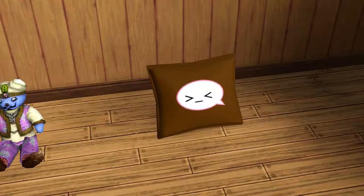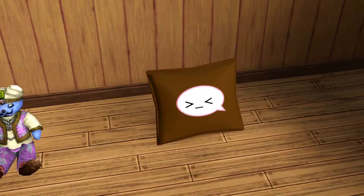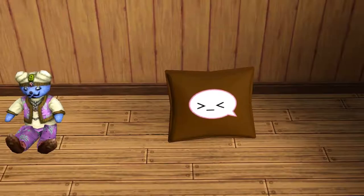Hey friends, how's it going? This is Iron Seagull with another custom content showcase video. So this is going to be a very short one, but this is an object I really love a lot and I thought I should definitely highlight it because I think everyone should have this. So yeah, this has appeared in some of my previous videos.